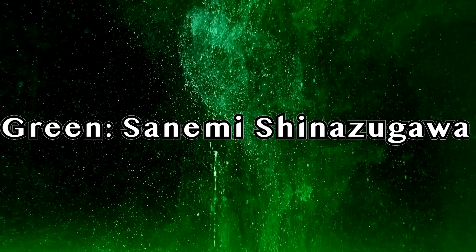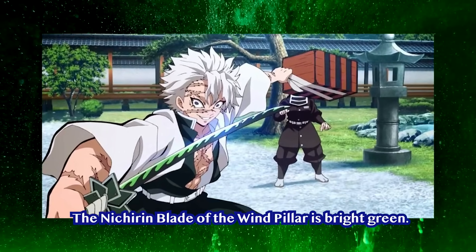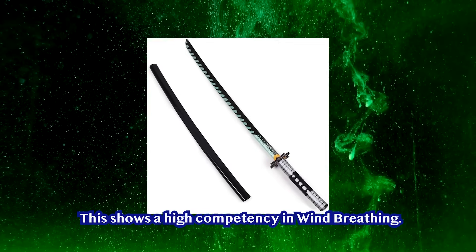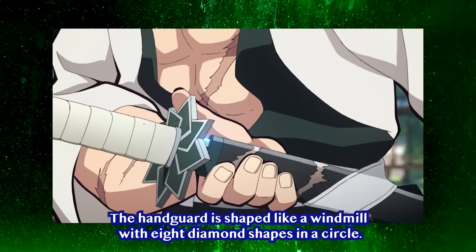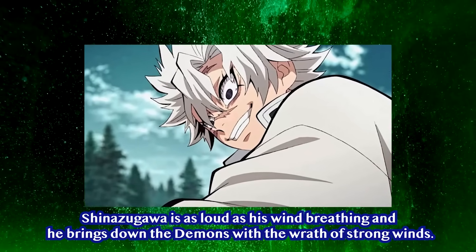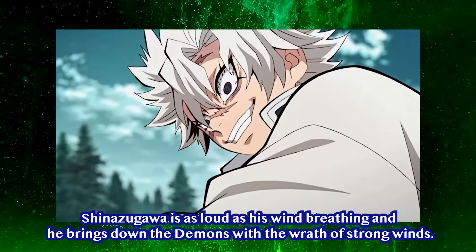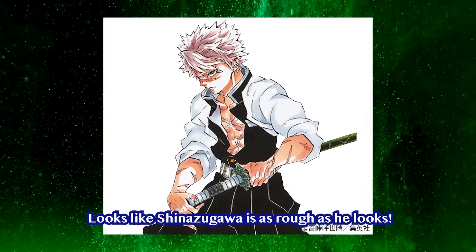Green — Sanemi Shinazugawa. The Nichiren Blade of the Wind Pillar is bright green, showing a high competency in Wind Breathing. The handguard is shaped like a windmill with eight diamond shapes in a circle. Shinazugawa is as loud as his wind breathing, and he brings down demons with a wrath of strong winds — he's as rough as he looks.